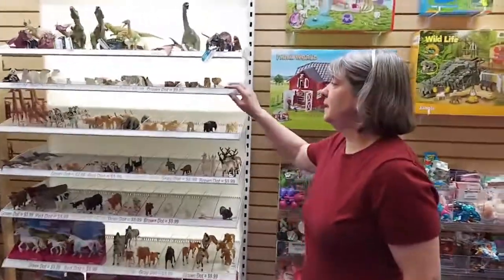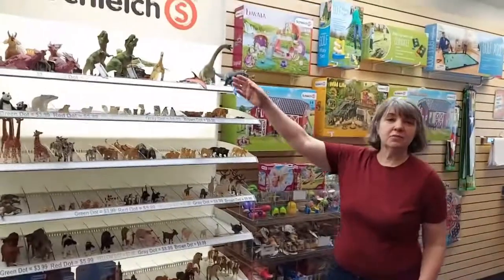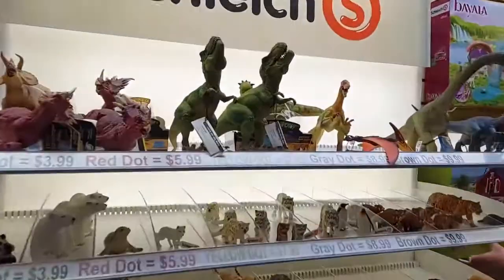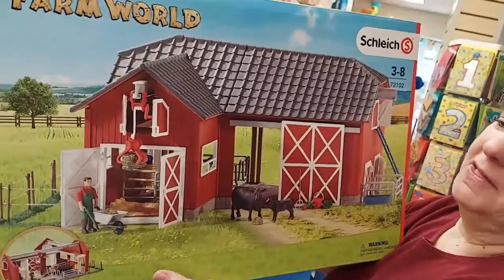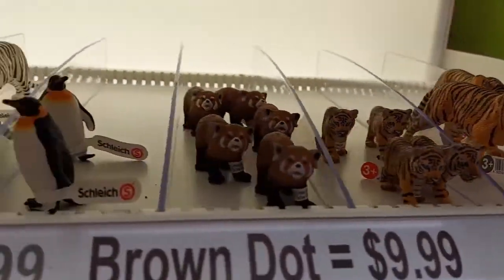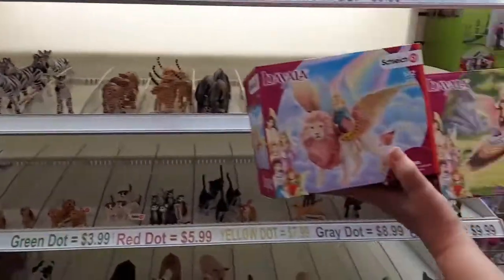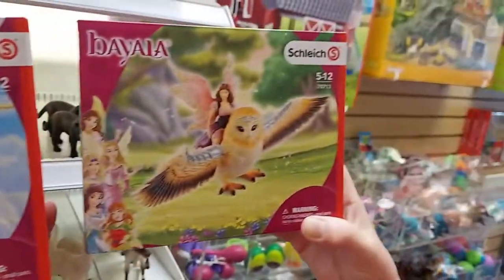We're going to move over to Schleich — it's made in Germany and we often carry all these little animals. The unicorns have been popular, and dinosaurs never go out of style. We got in a new playset — it's a barn and it's very heavy, so there's a lot in here. It's great for pretend play. Also, two new items in the fantasy collection are the lion and the glamow, and they both come with fairies. Those are beautiful too.